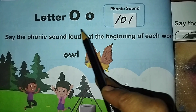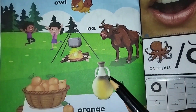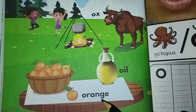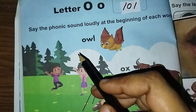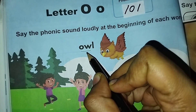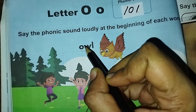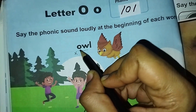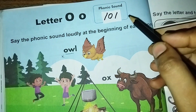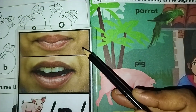Letter O sound is 'o, o' — ox, oil, orange. Here in 'owl' — O-W — we have to read them together. It's not 'owl', it's 'owl', so it's not coming with the exact O sound, okay. Letter P sound is 'p, p'.